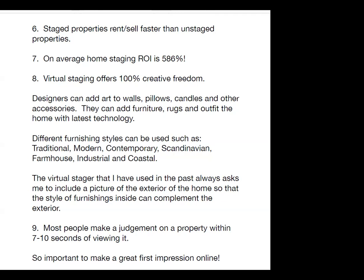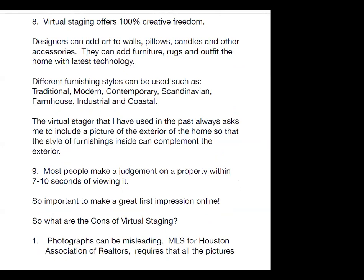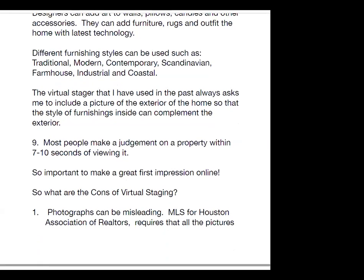Designers can add art to walls, pillows, candles, and other accessories. They can add furniture, rugs, and outfit the home with the latest technology. Different furnishing styles can be used such as traditional, modern, contemporary, Scandinavian, farmhouse, industrial, and coastal. The virtual stager I've used always asked me to include a picture of the exterior so the style of furnishings inside can complement the exterior.